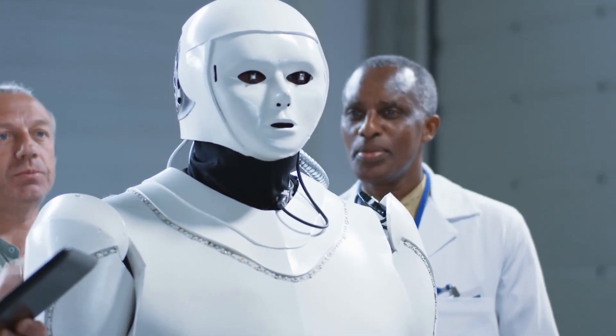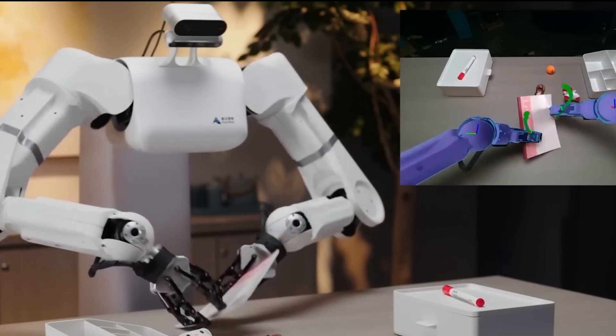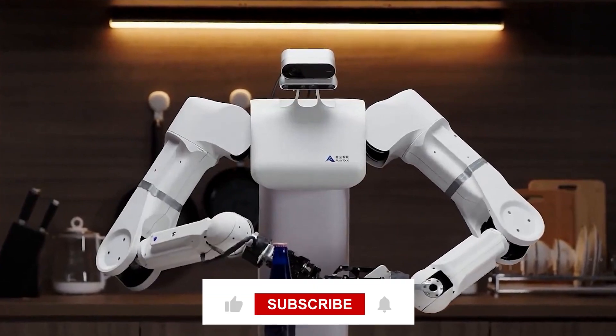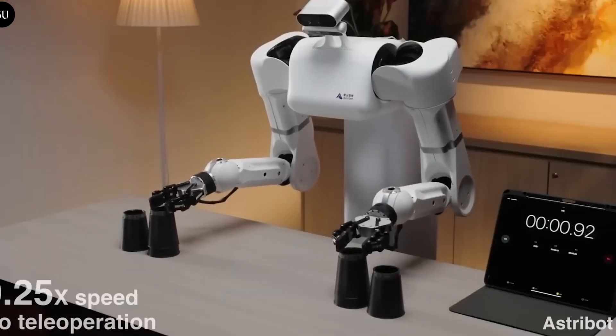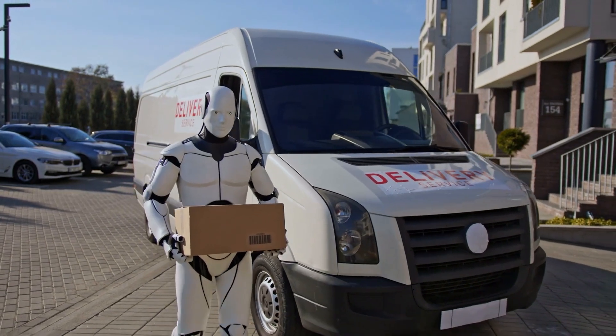So what's next for humanoid robotics? If this demo is any indication, we're in for some exciting times ahead. The future is now, and it's looking brighter than ever. If you enjoyed this video, do well to click on the like and subscribe buttons. And as always, I want to hear from you — drop your thoughts in the comments below and I'll be sure to respond.